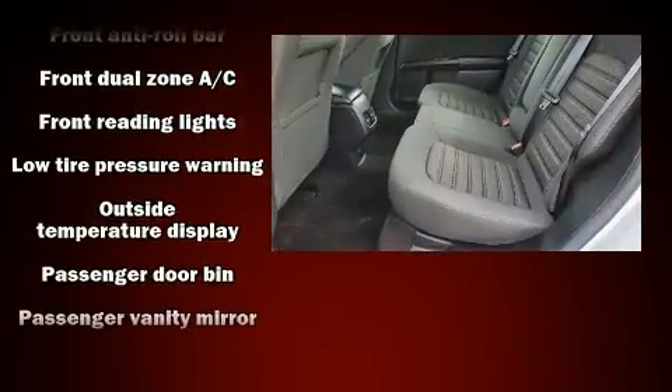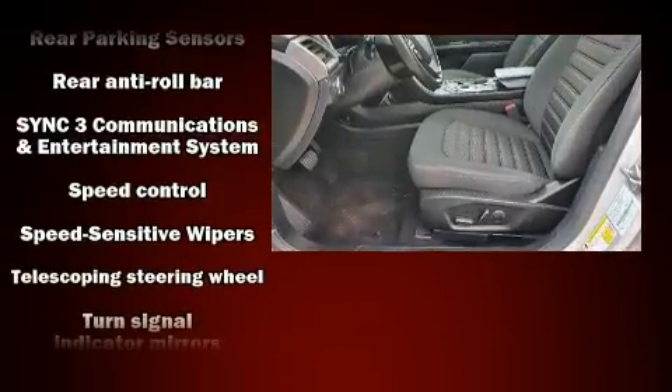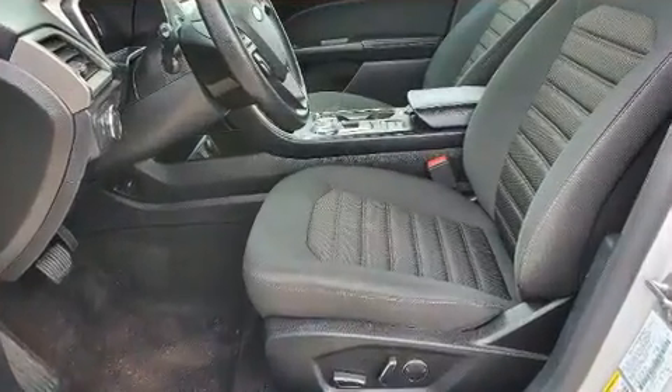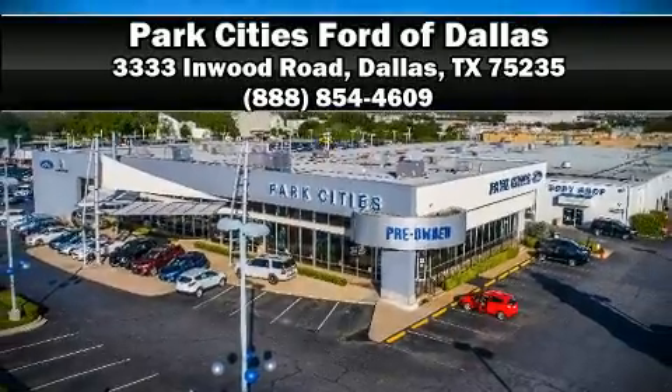Electronic stability control ensures solid grip atop the road surface no matter how challenging the driving conditions. It also arrives with a Carfax history report, providing you peace of mind with detailed information. Stop by our dealership or give us a call for more information.